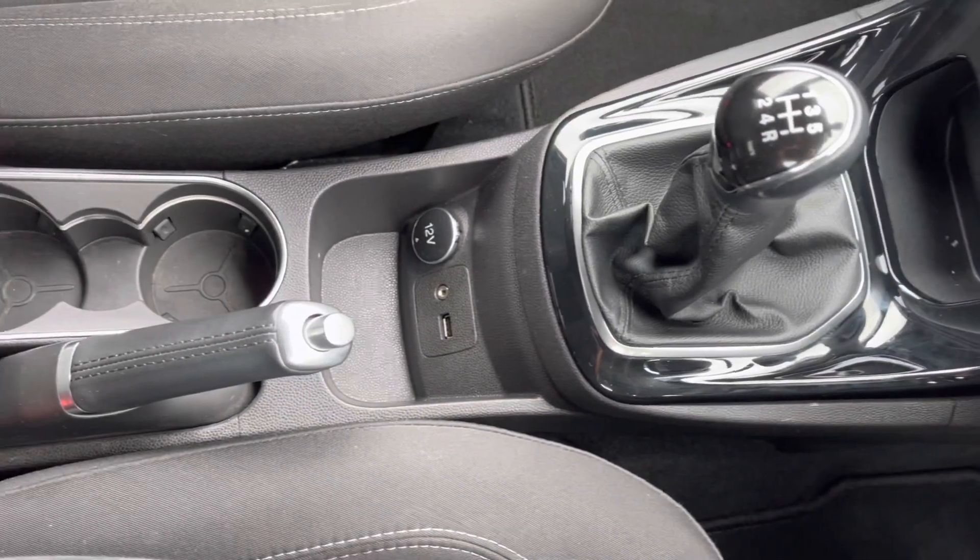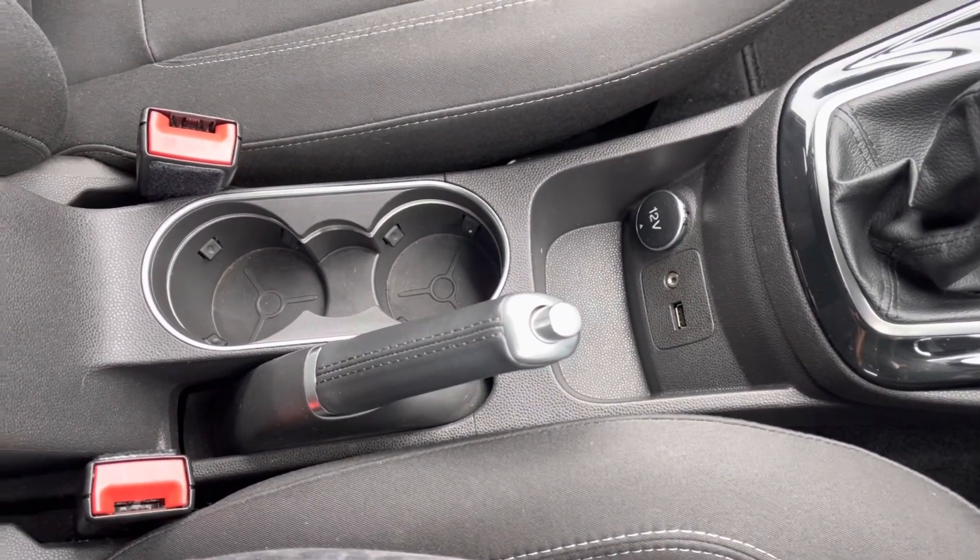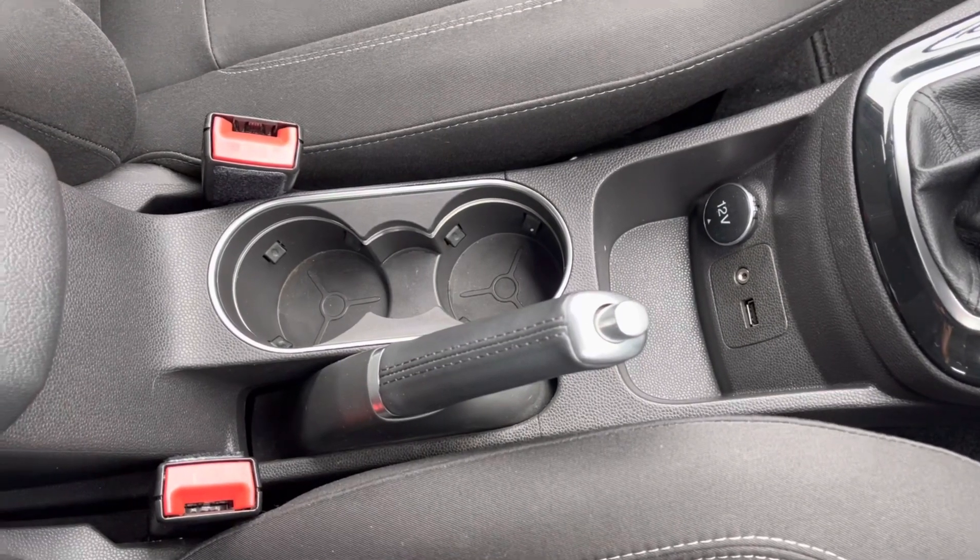Followed by your 12-volt power outlet, USB and Aux cable connection, two handy cup holders, and plenty of storage just below your armrests.